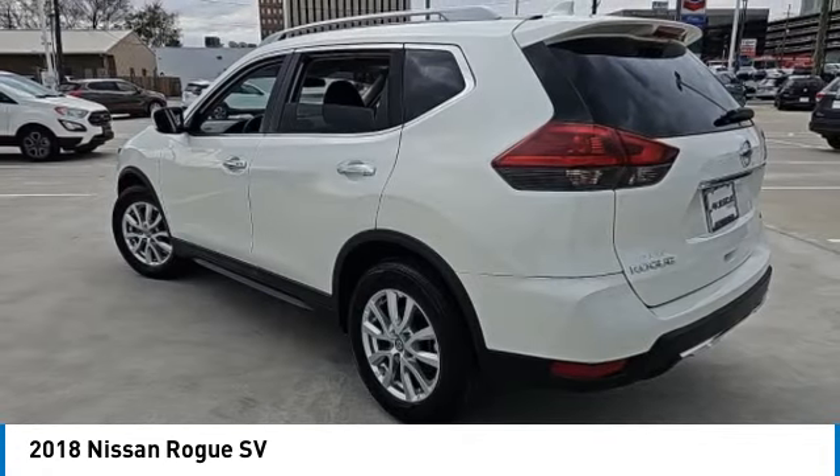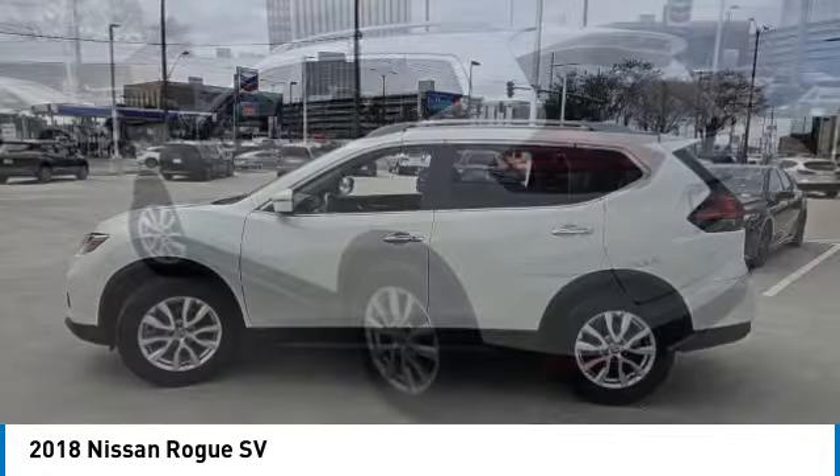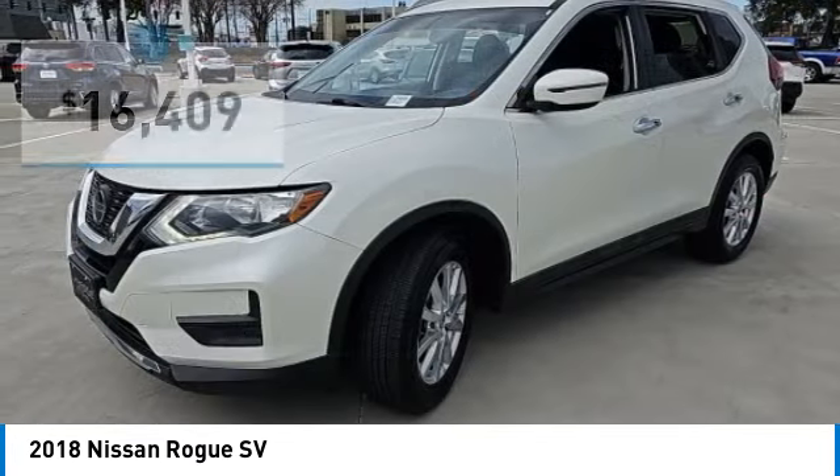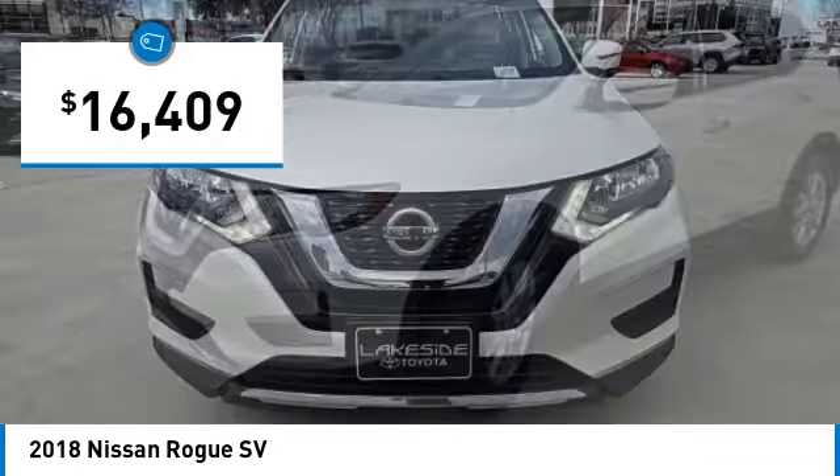With a 5-star side impact safety rating and confident handling, the Rogue is more than you expect and everything you deserve, and is priced below $20,000.